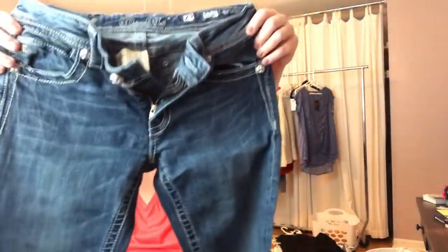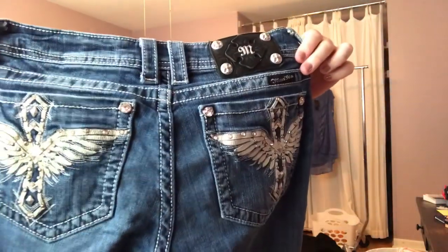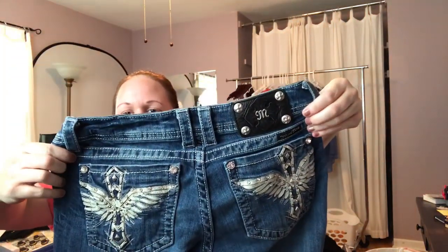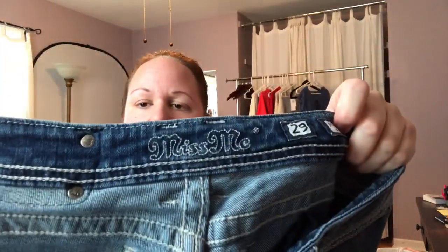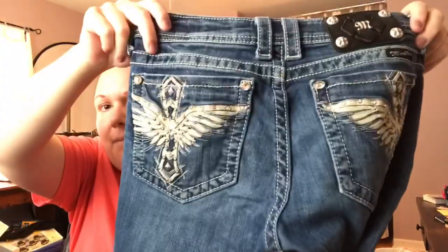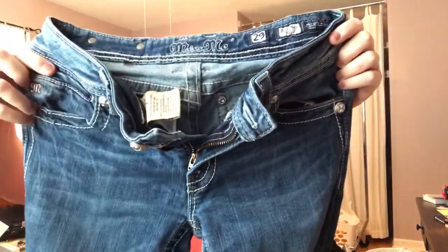Next we have a pair of Miss Me jeans, which in my area people are insane for. These are a size 29 boot cut, designed in the USA, made in China. There's the Miss Me band. We've got all the bling on the back pockets. I know these were super popular a year or so ago — in my area they definitely still are. So if I don't put these online, I'm taking them to the consignment store and they'll probably put them on the designer rack.